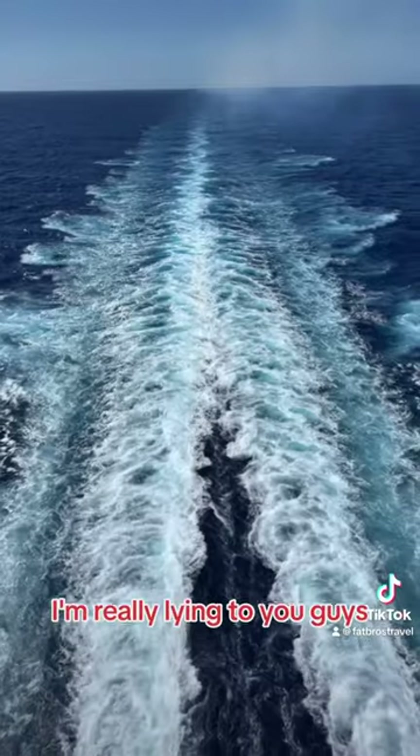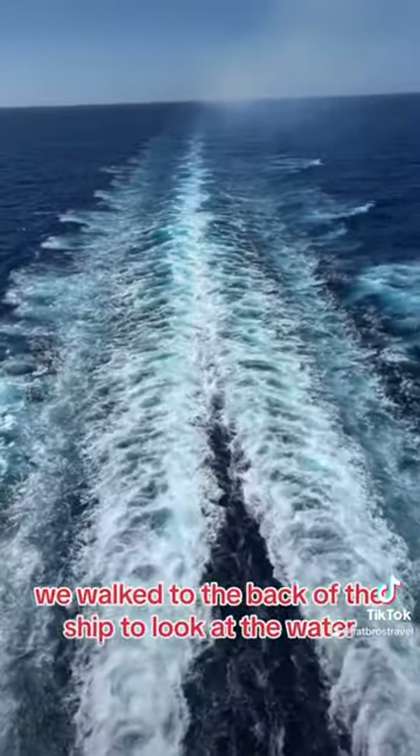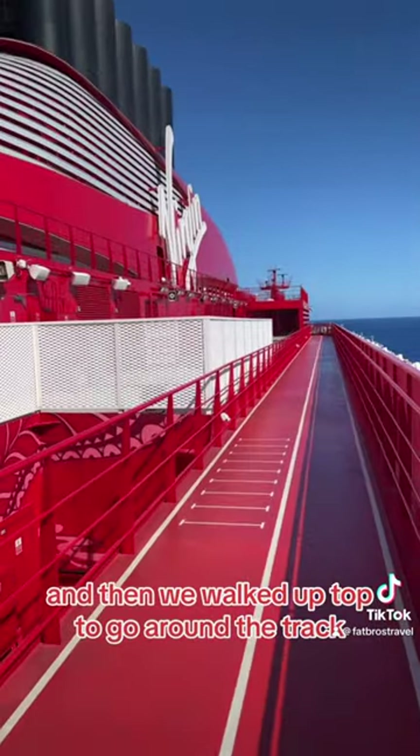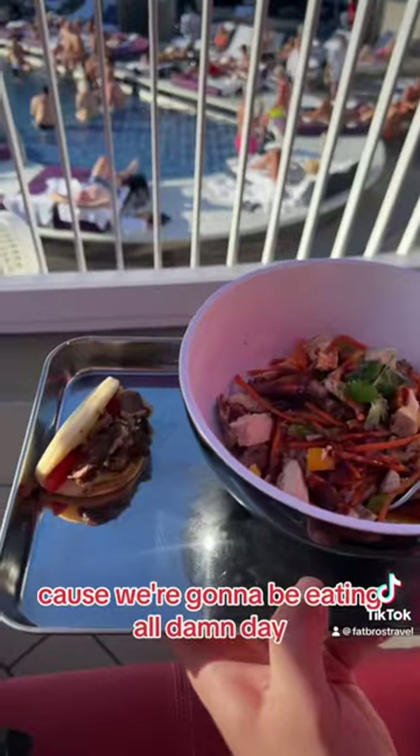Now, when I say in a day, I'm really lying to you guys. We pretty much ate this in the first six hours. We walked to the back of the ship to look at the water, and then we walked up top to go around the track because we needed to do some type of physical activity, because we're going to be eating all damn day.